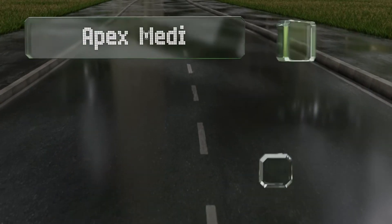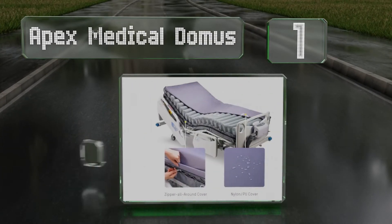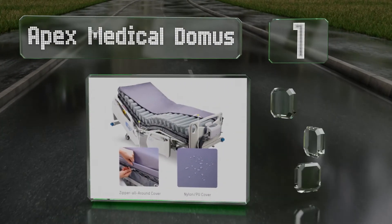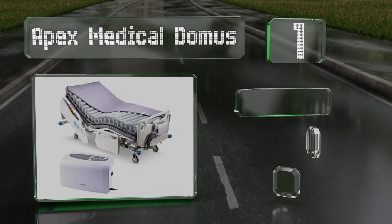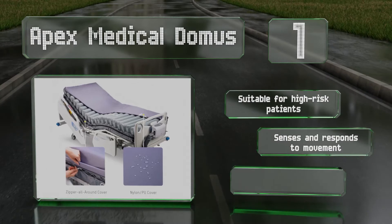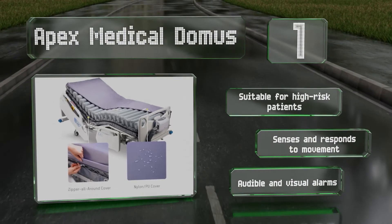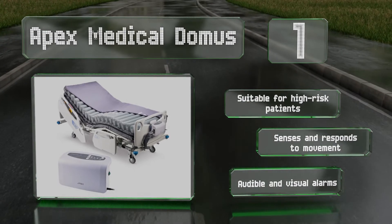Taking the top spot on our list, the Apex Medical Domus is a cell-on-cell design so there's a firm base to prevent bottoming out if there's a power loss. It has five pre-programmed modes, including a static option for nursing care and one to protect the sacrum in a seated position. It's suitable for high-risk patients, senses and responds to movement, and provides audible and visual alarms.